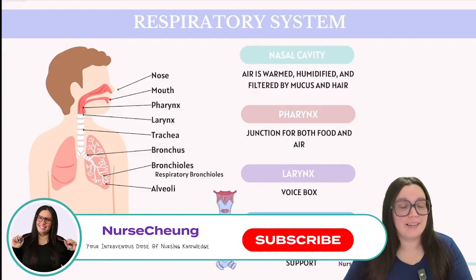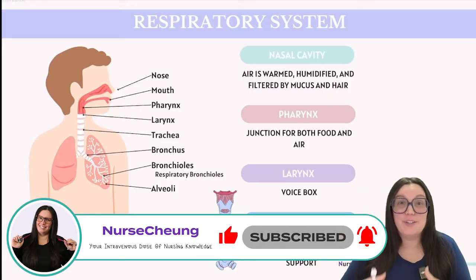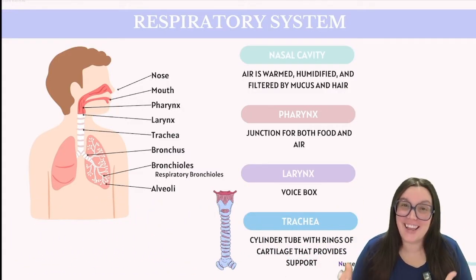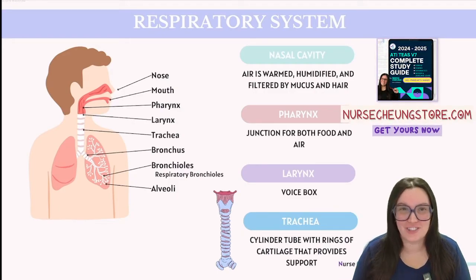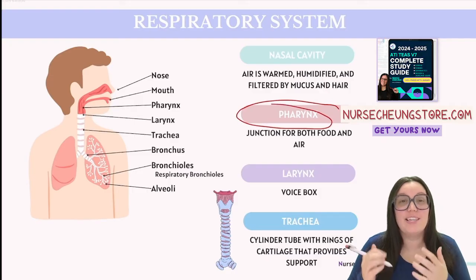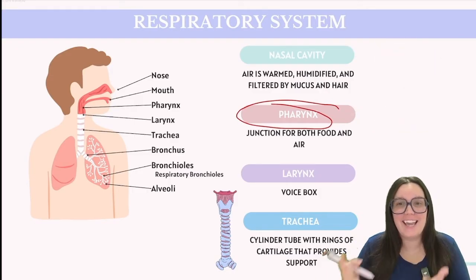When you breathe in, the air is going to enter through your nasal cavity where it's going to be warmed, humidified, and filtered by the mucus and your hairs. These structures include visible nasal hairs and microscopic cilia, which are hair-like structures. Next, the air is going to reach our pharynx, which is the crossroads between where food goes down the esophagus and air goes down our larynx.